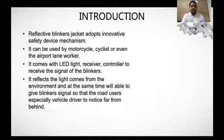On the back of the safety vest, we have an LED light controller to receive the signal of the blinker — left or right. It reflects light from the environment and at the same time gives a blinker signal so that other road users, especially vehicle drivers, can notice the rider from far away. It can be used for motorcyclists, cyclists, or even airport land workers.